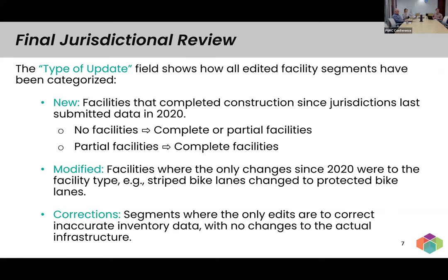We should clarify what we mean by 'segments' — the length of a road between two intersections on an arterial would be considered a segment. For each segment, we categorize it as new if it had no facilities and went to complete or partial, or had partial facilities and now has complete. For modified facilities, that would be facilities where the only change was to the facility type — for example, if a stretch of road had striped bike lanes and went to buffered or protected bike lanes, we categorize that as modified rather than new.